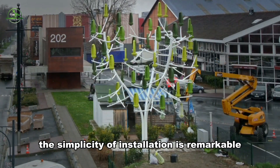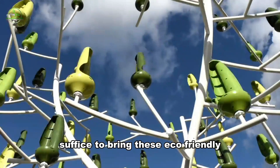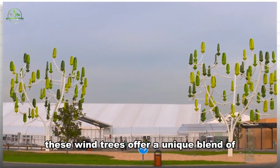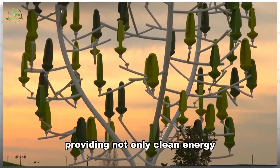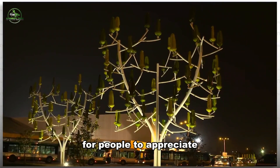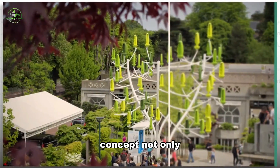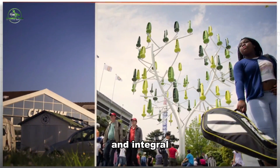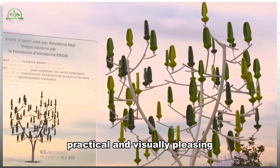The simplicity of installation is remarkable — a single bracket and three bolts suffice to bring these eco-friendly structures to life. Beyond their environmental impact, these wind trees offer a unique blend of charm and functionality, providing not only clean energy but also a comfortable bench around the tree for people to appreciate the harmonious marriage of nature and technology. In essence, the wind tree concept not only envisions a greener future but also strives to make renewable energy an integral part of our daily surroundings, making it both practical and visually pleasing.